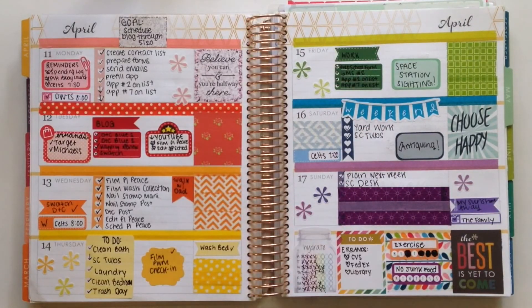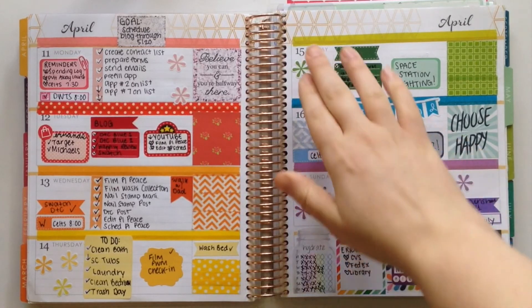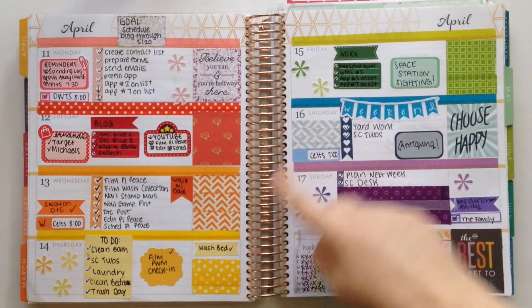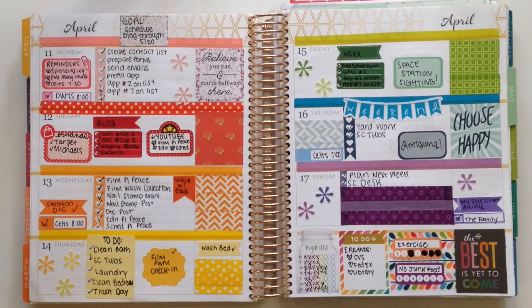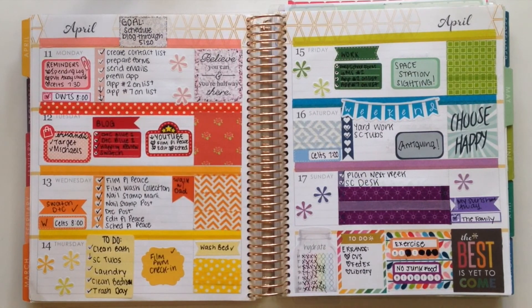Moving right along, I have my rainbow spread, which is definitely one of my favorites for this month. Rainbow spreads are a great way to use up stickers from kits, and they're also super easy to put together because all you need is a bunch of different stickers — they just have to be from the right color family. I also used a lot of washi tape, which has been one of my goals lately. I have washi separating each day, I created some full boxes out of washi, and then I used washi to fill in what would have been white space. Rainbow spreads are always going to look good, so even if you don't have matching stickers in each of the colors, it'll still look great in the end.